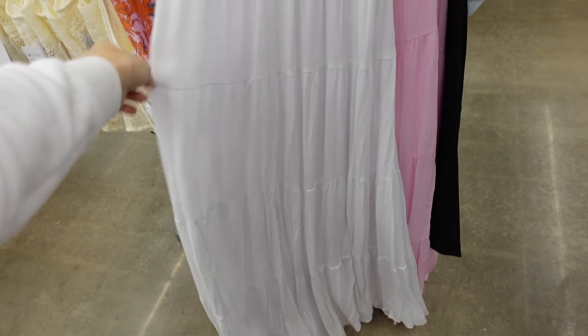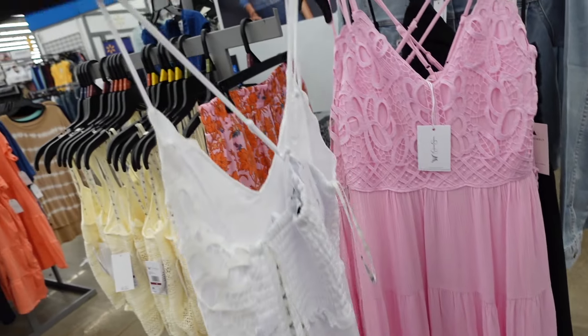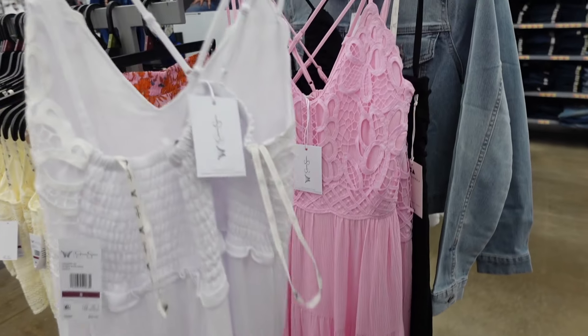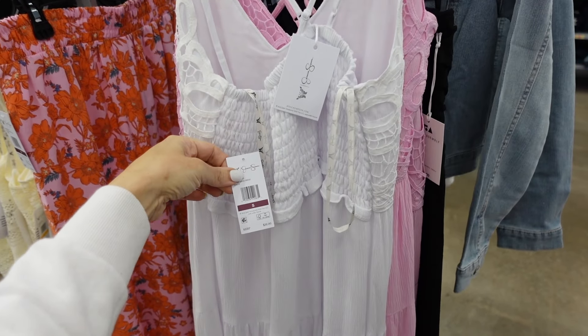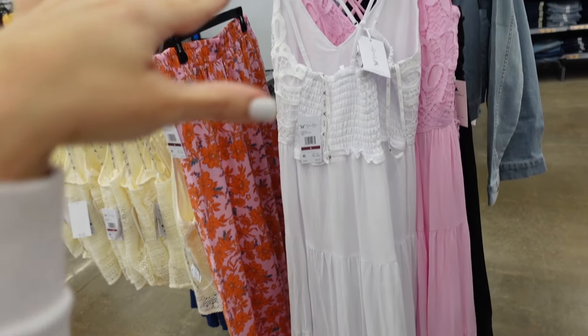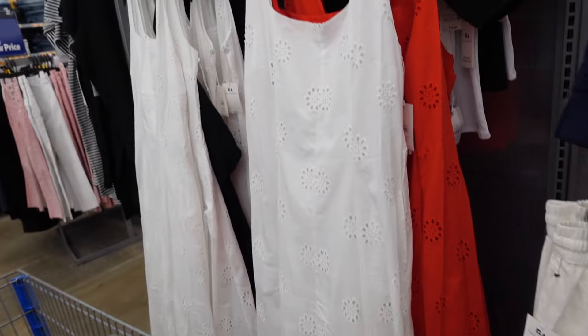Also new crochet dress from Jessica Simpson. This one has the double strap, crochet at the neckline top, flowy with tiers, and crisscrosses with smocking in the back. Comes in white, also pink. They are $36. They also have plus size in all of the Jessica Simpson pieces.